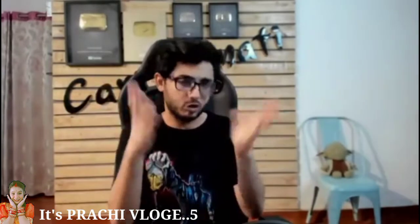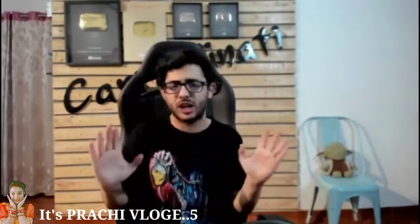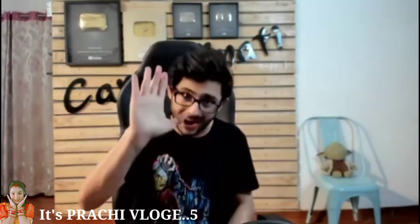If you are new, please subscribe and hit the notification bell. Bye!